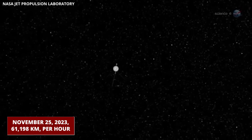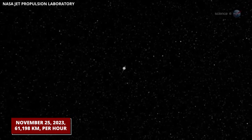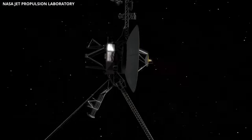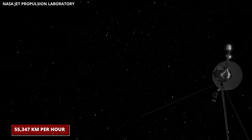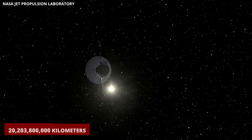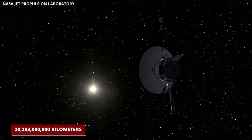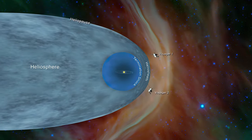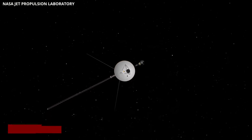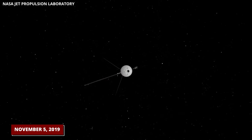On November 25, 2023, it reached a speed of about 61,198 kilometers per hour. Meanwhile, Voyager 2 achieved a similar feat in 2023, moving at 55,347 kilometers per hour and currently residing approximately 20,238,000 kilometers away from the Sun. Both probes officially entered interstellar space, with Voyager 2 achieving this milestone on November 5, 2019.